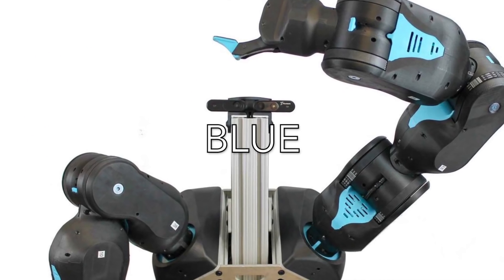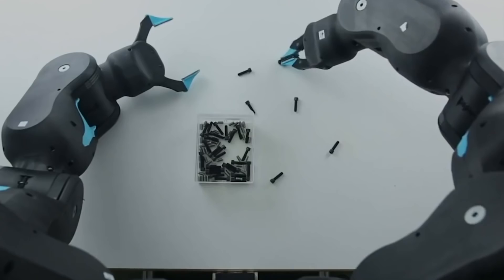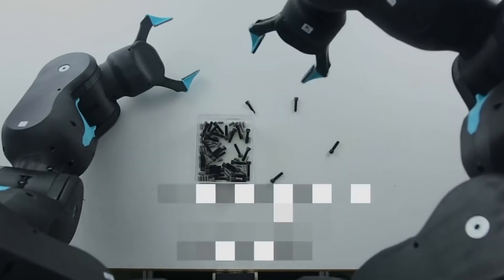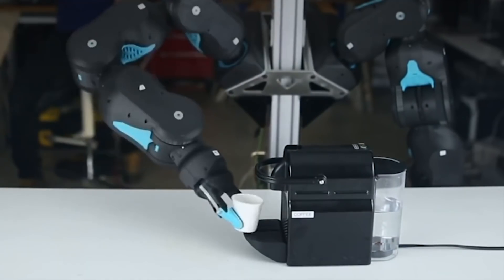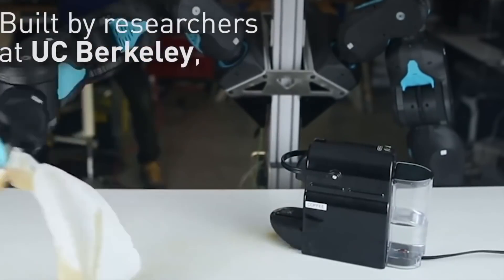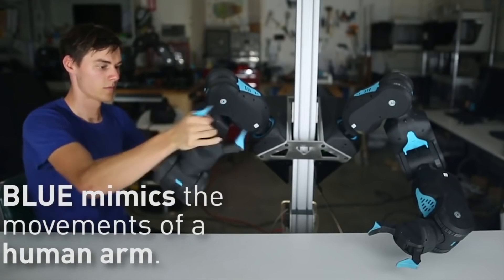Blue. The last invention we are going to show you today is this robotic arm you see on the screen. This robotic arm is finally here and it's designed to do many things. For example, it can make all your home robot dreams come true. It can even fold your laundry and make you a coffee. And if it makes a mess, don't worry because it'll clean it up for you. Built by researchers at the University of California, Berkeley, the Blue robot mimics the movement of a human arm.